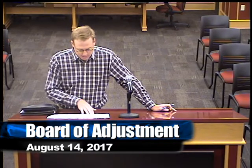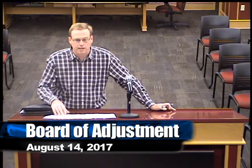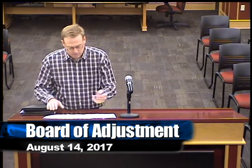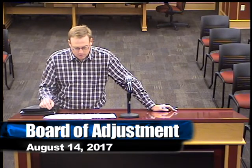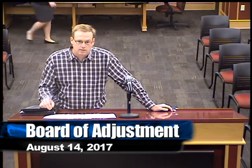The lot isn't exactly square — it actually gets wider the further you get in. So by the time you set back, it's probably quite a bit closer to the minimum.